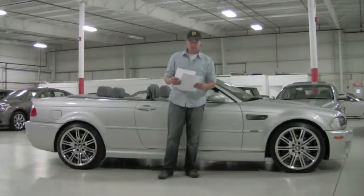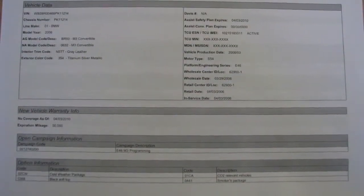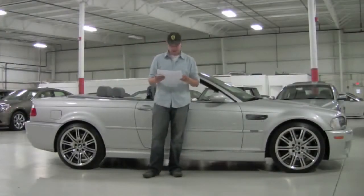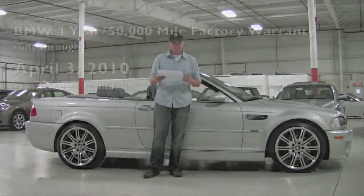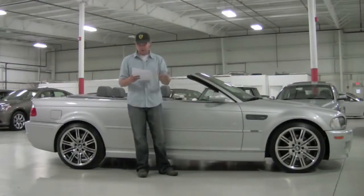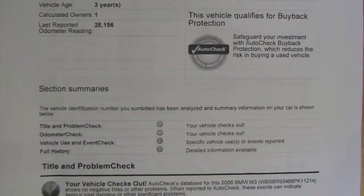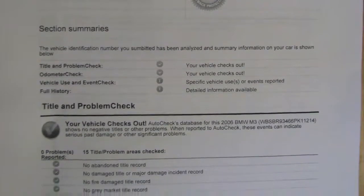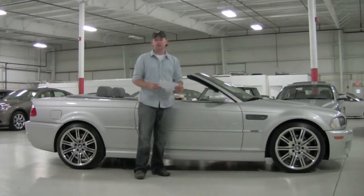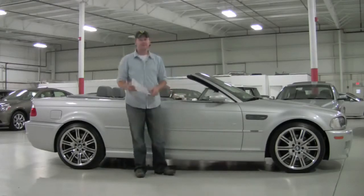We've got two great pieces of information here — the BMW history report as well as the AutoCheck vehicle history report. The BMW warranty, which is for 50,000 miles and includes scheduled maintenance, runs through April 3rd, 2010 — so there's a good amount of time left. The AutoCheck history report shows a one-owner, off-lease car with no accident history, title issues, or odometer discrepancies — just a clean history with a couple of registration events. Check this car out on our website at chicagocarsdirect.com or our YouTube channel at youtube.com/chicagocarsdirect. Thanks for spending some time with us — it's a blast to drive. We'll see you again soon.